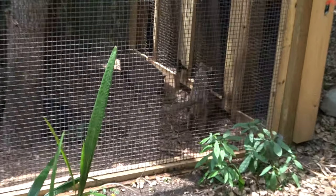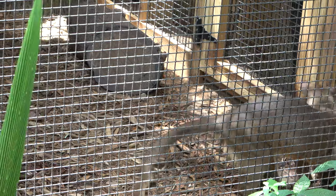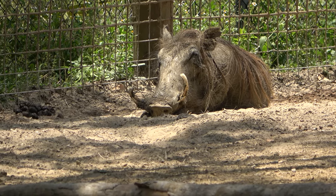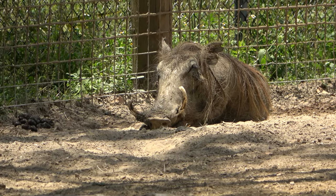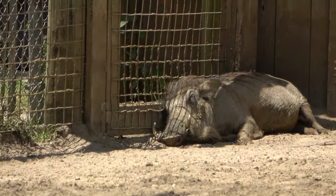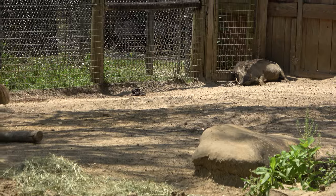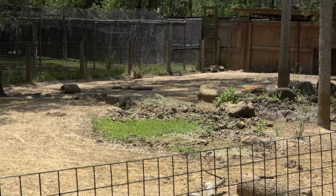Central Florida Zoo has two warthogs currently hanging out as far away from people as possible. Really cool tusks on this one though, and you can see his buddy in the absolute farthest spot away from people. My sister's favorite animal when she was young — yeah, big Pumbaa fan. She loved warthogs.